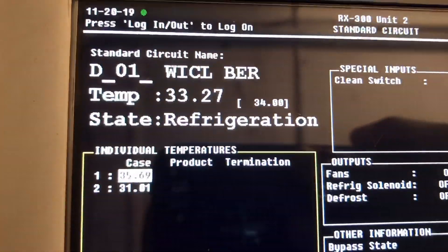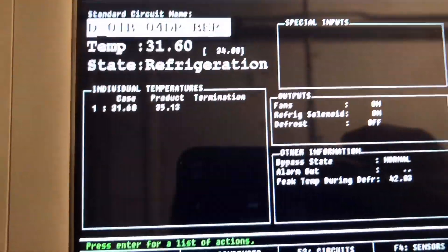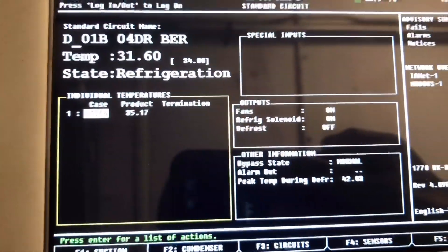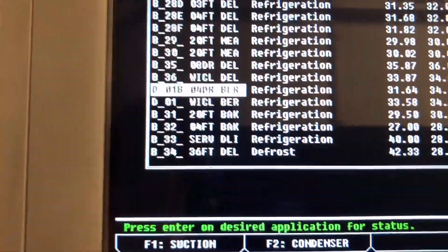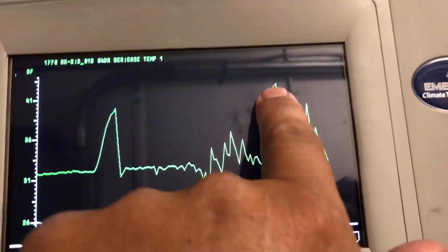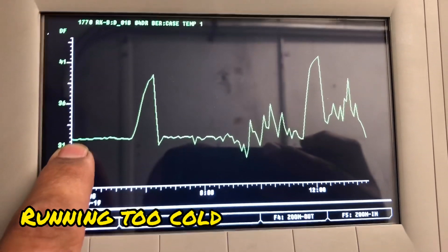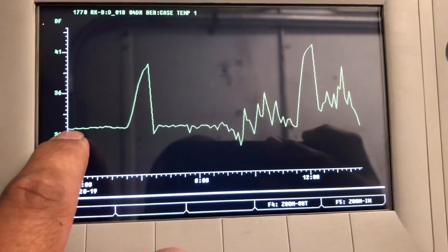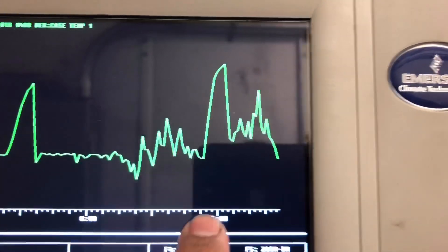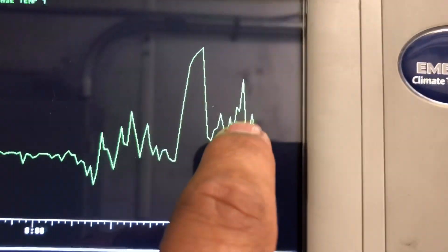We're seeing 33, 35, and 31 degrees. Going to the reach-in — 31 degrees. So the reach-in is at 31. This is a reach-in beer cooler, and it looks like this one has been running a little too low at about 32 degrees. This one went into defrost at 11:30, and it looks like it just came back to about 34 degrees, so that's not bad.